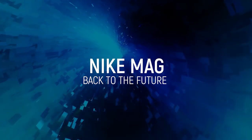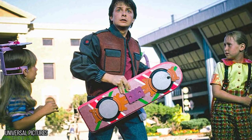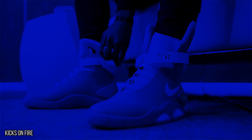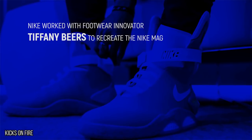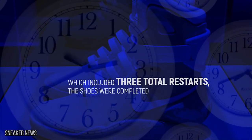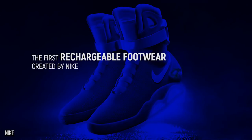Nike Mag. Since Back to the Future 2 takes place in 2015, we're already way behind on replicating some of the technology that captivated our imaginations the first time we saw the film. Fortunately, Nike heard our concerns loud and clear and stepped up to the plate. Following an online petition, Nike worked with footwear innovator Tiffany Beers to create the Nike Mag starting from scratch. After six long years, adding up to thousands of hours of work, which included three total restarts, the shoes were completed. Not only are these an accomplishment because they activate our sense of nostalgia, but they are also the first rechargeable footwear created by Nike.